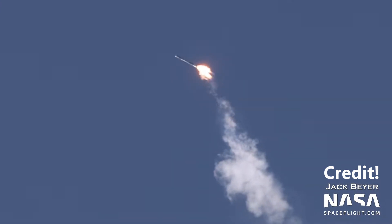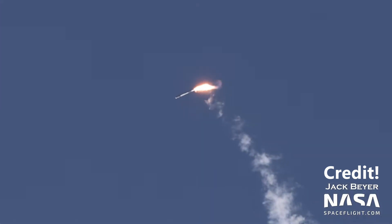I wish Firefly the best on their next flight. The satellites on board had very innovative technology to try out in space, and I hope everyone will be able to try again. Until next time, thanks for listening. Please don't forget to like and subscribe, and stay safe.